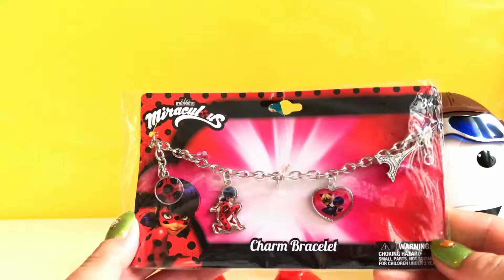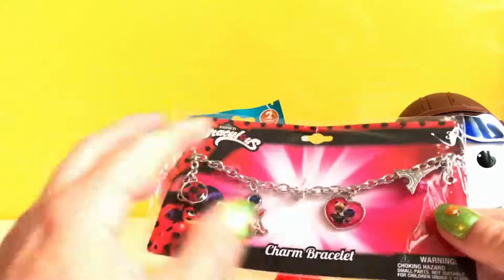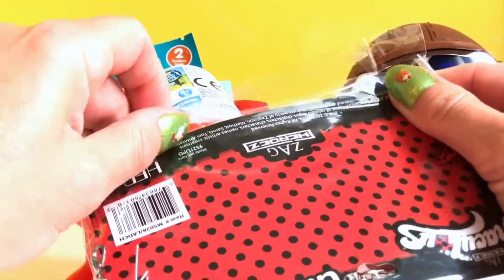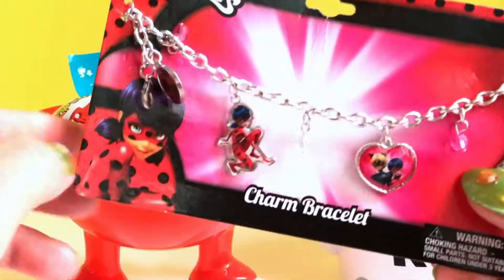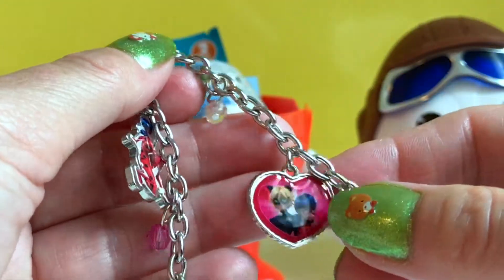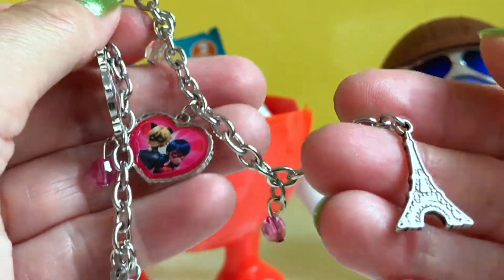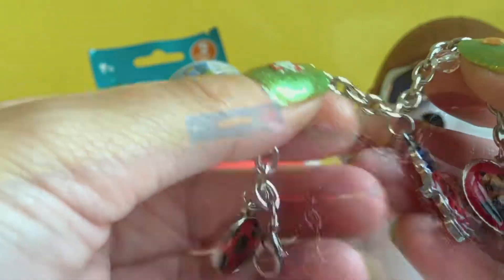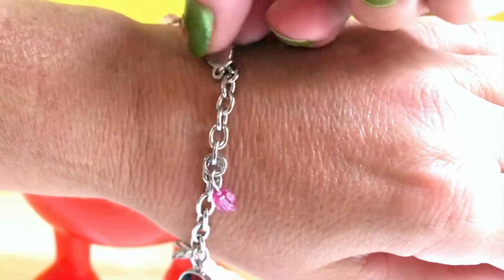It's a charm bracelet from the Miraculous Ladybug — let's check it out! Look at this charm bracelet, it's really really nice with all the cute charms. We should try it on — look, it's very very cute!